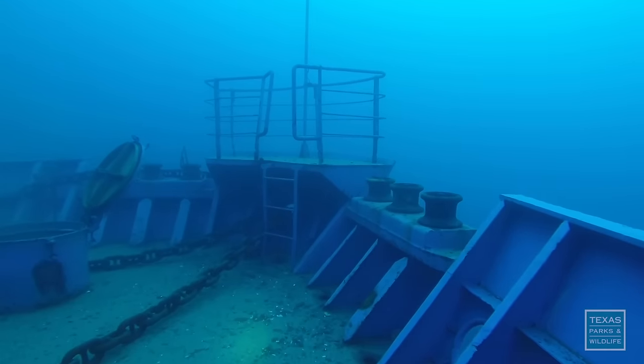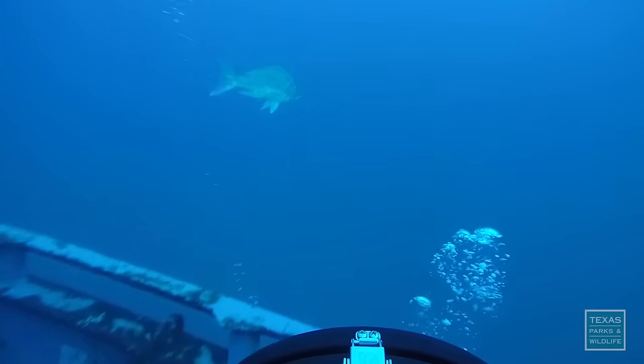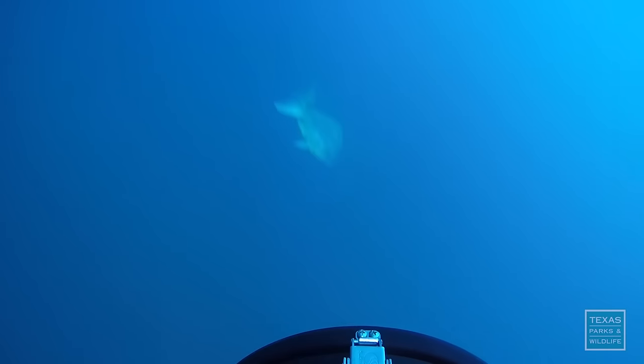As soon as we sink the ship, there should be fish on it within minutes, which is really exciting. For Texas Parks and Wildlife, this is Karen Luke.